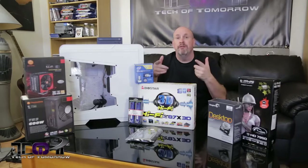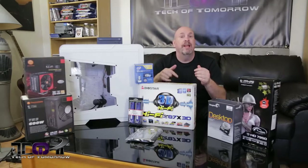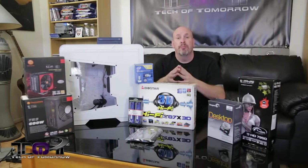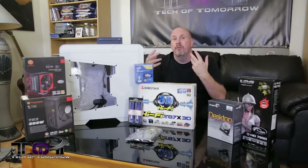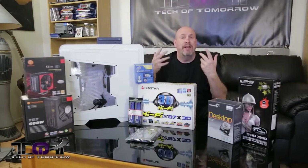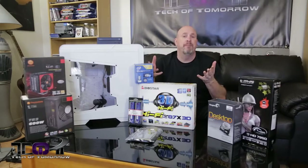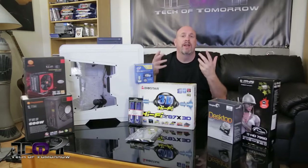If any of you folks out there are interested in buying this, all the parts will be listed down there in the description below that like button, which I know you guys are going to hit to show us you appreciate us. Also, I know some people are going to say it doesn't come with Windows. People can't agree on which version they want, and you can get a code online from anywhere from $10 to $25 for any OS you want. We're focusing on the system itself.